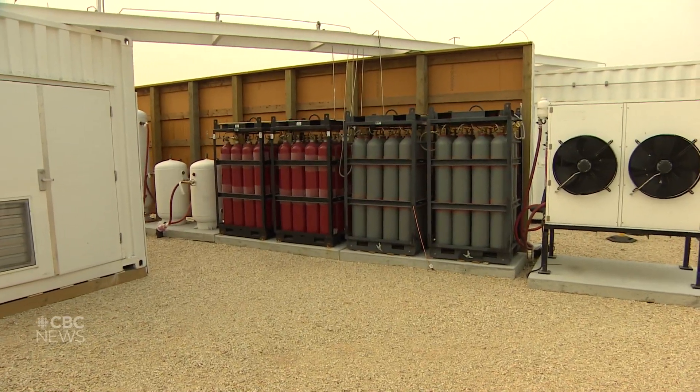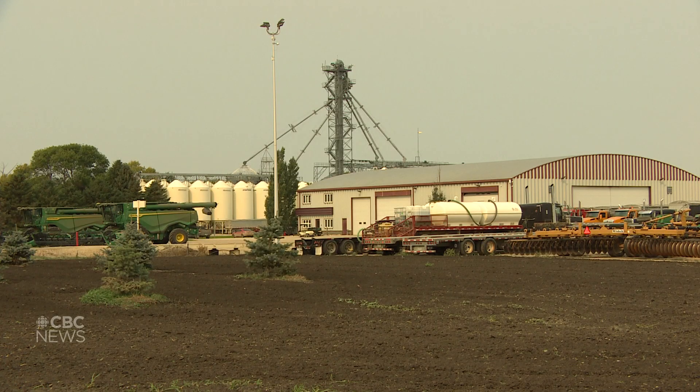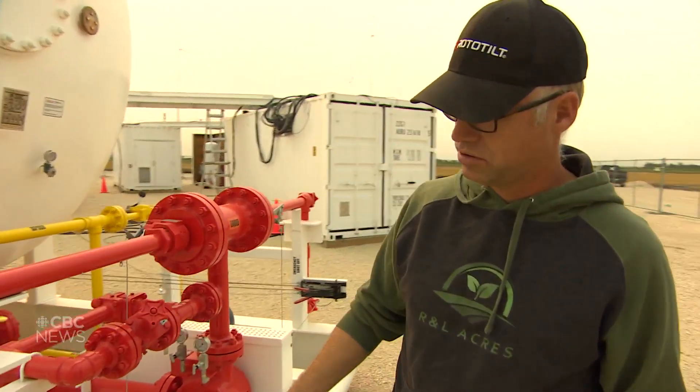That comes out into this one behind us, and that's where all the magic happens. The magic Curtis Hebert is talking about is the green ammonia being made on his land. Hebert is the operator of R&L Acres. He's been farming since he was 12 and says one of the main ingredients needed for farming is ammonia.